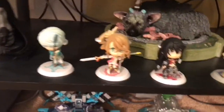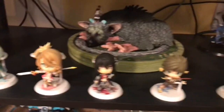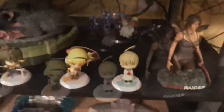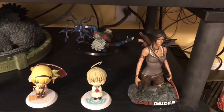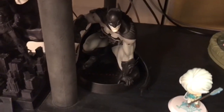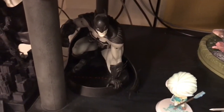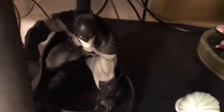This is my chibi Tales of character little collectibles right there. I got Kakashi in the back there, Lara Croft, the Last Guardian statue, Batman — this is from Arkham City. That's where that came from.